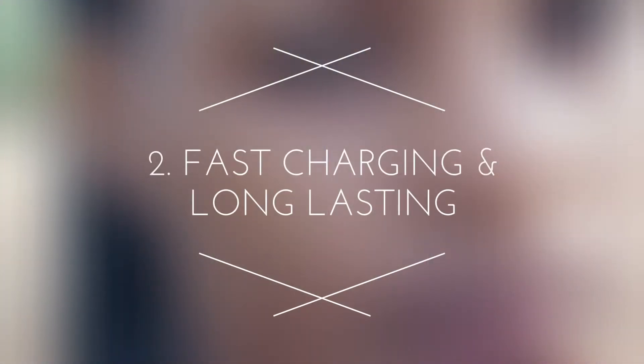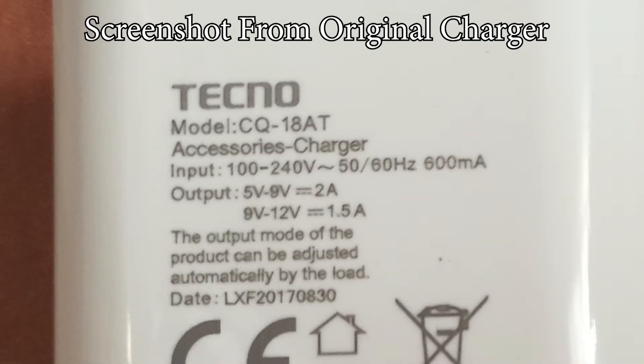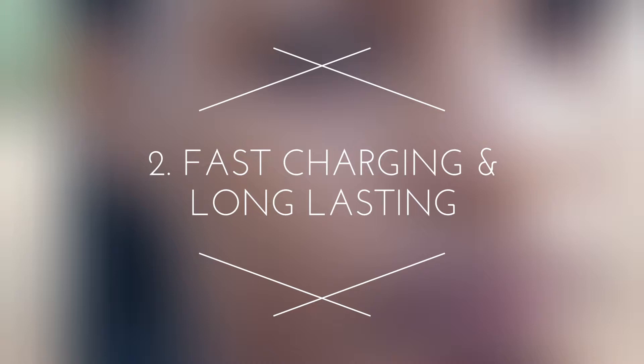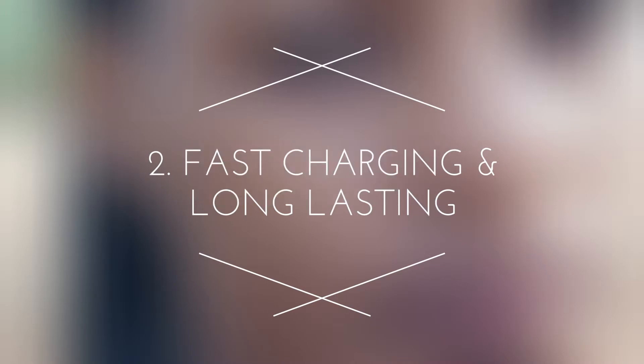Point number 2, Charge. The fast charging and long-lasting of Phantom 8 as compared to other Techno smartphones is incredible. This phone has got a charger that outputs 5.0 to 12V, surpassing far beyond other Techno phones that output 5.0V. The charger is set to automatically adjust the amount of electricity as needed. Because the output is high, it makes the phone charge faster than ordinary Techno smartphones. I usually charge my phone within an hour and the phone is full, which saves a lot of my time.